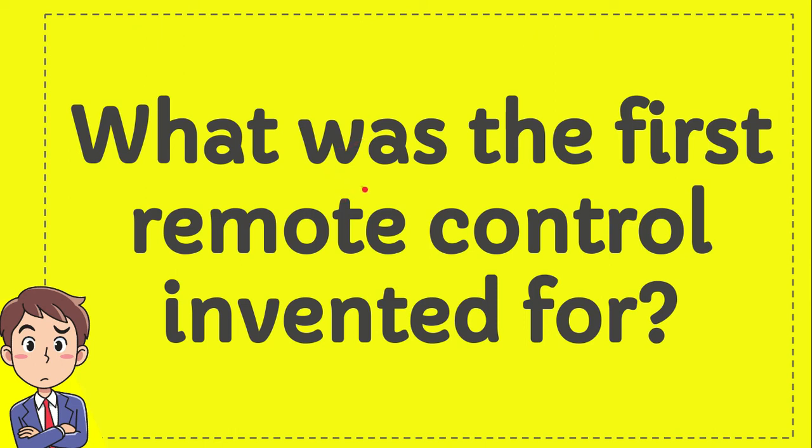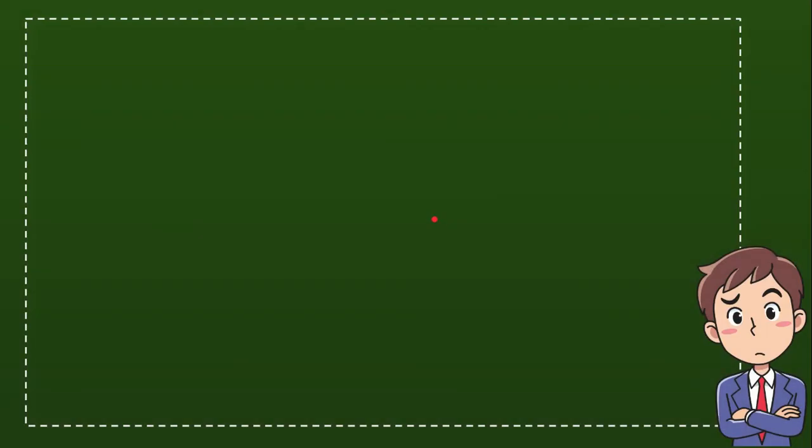What was the first remote control invented for? I will give you 4 options and you try to guess which one from these 4 options do you think is the correct answer for the question?